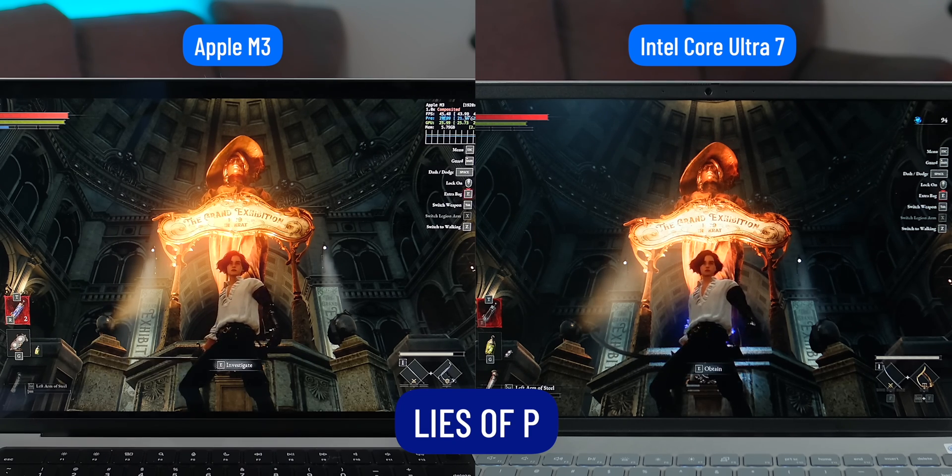While the Dell Inspiron shows noticeable blurriness, I think Nvidia DLSS 3.0 would be great in this case, as AMD FSR is free and any laptop can apply it, so the quality of this technology is unstable in some cases. But overall, in Lies of P, the Apple M3 continues to win in terms of performance.